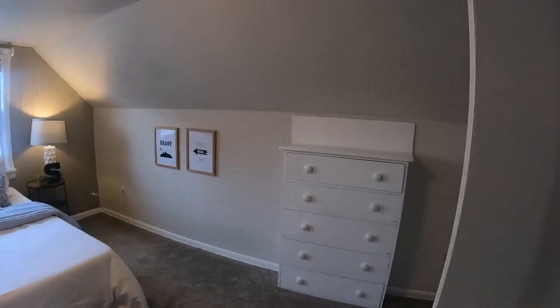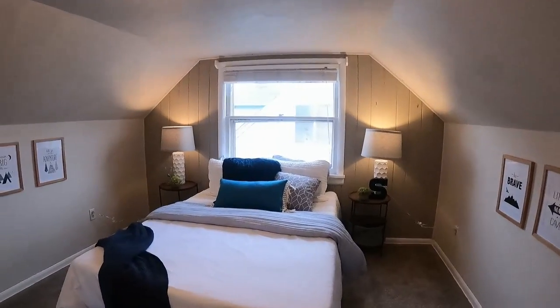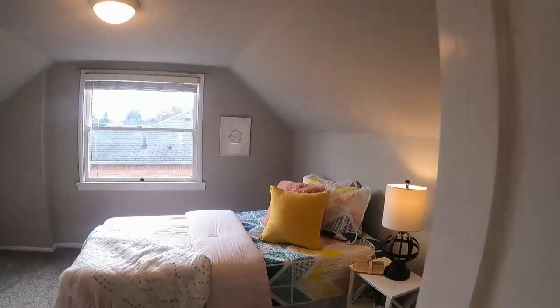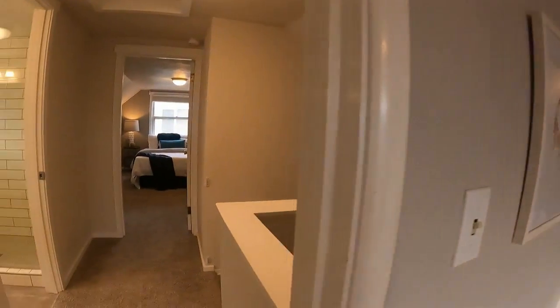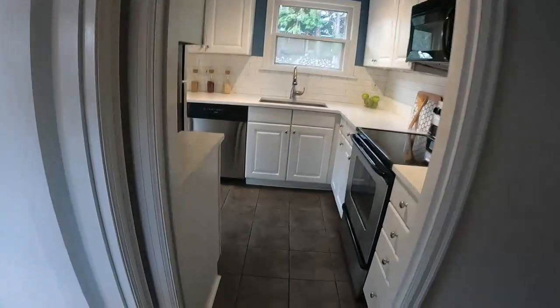Upstairs you have bedroom number three and bedroom number four. There's a small walk-in closet and a built-in dresser. This house also qualifies for FHA and VA loans. The sellers have done great updates where you need them most.